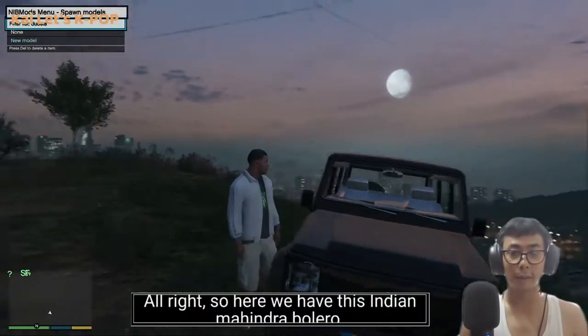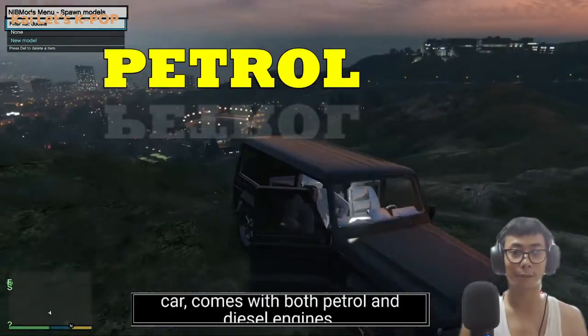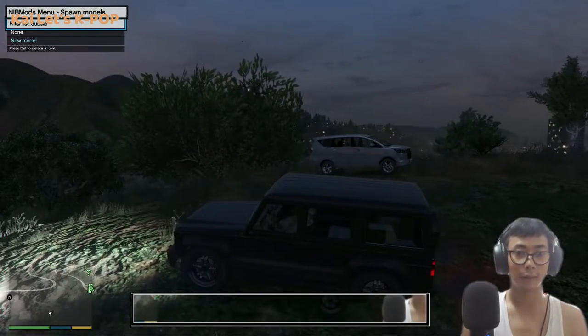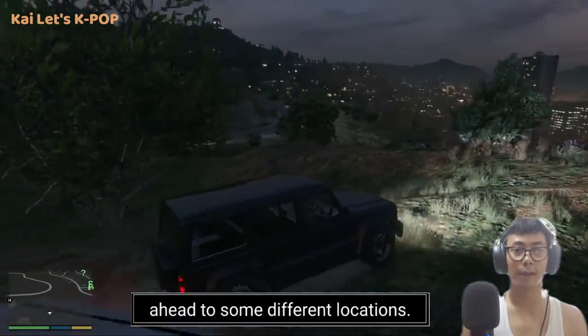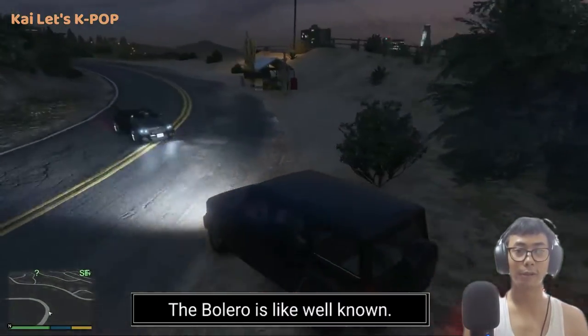Here we have the Indian Mahindra Bolero — it's an SUV that comes with both petrol and diesel engine. I'm excited to try this car out. Let's move ahead to some different locations and see how well it does in the hilly areas. The Bolero is well known.